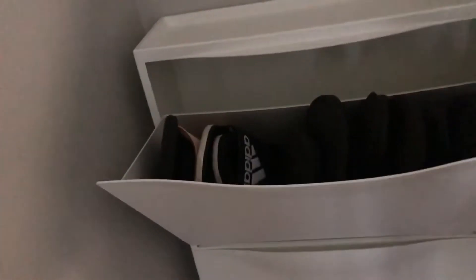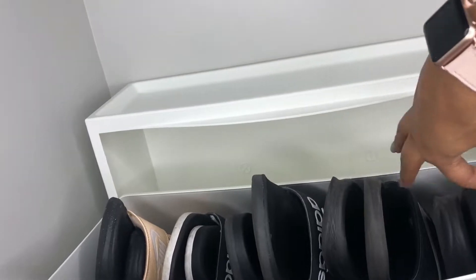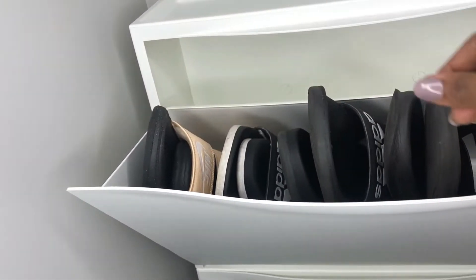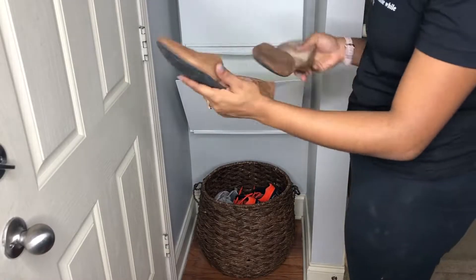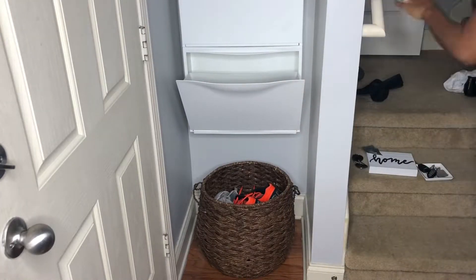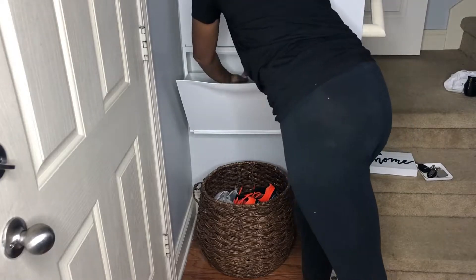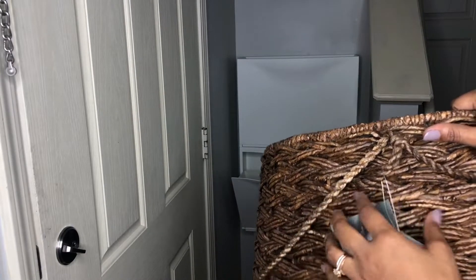Look at how perfect that just sits in there. I placed them right in there and turned them to the side so they can have more space. Three of these bins are his and then two over here are mine. I think I just want to put my work shoes and sandals in here. I bought this basket from Target — I think it's like $19.99 — to use in this space.